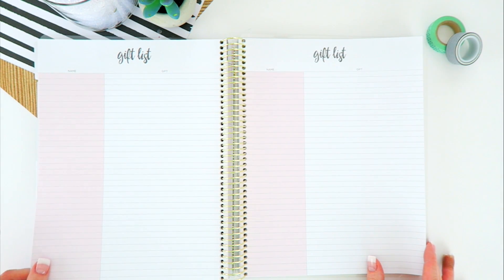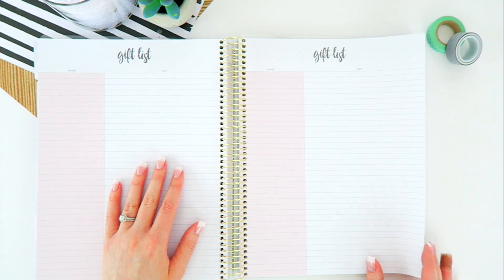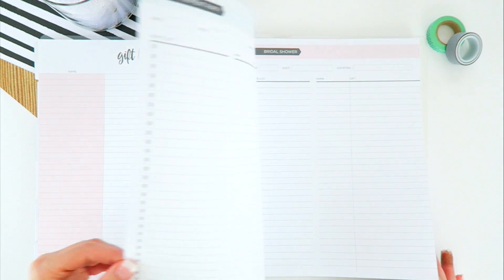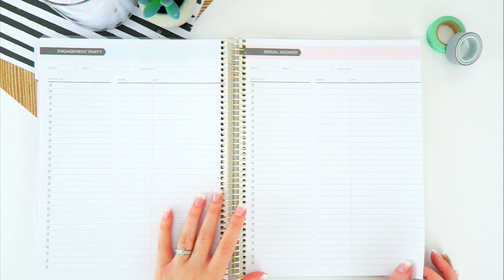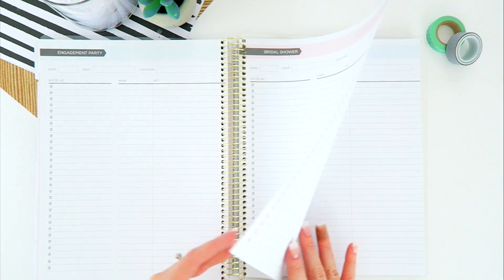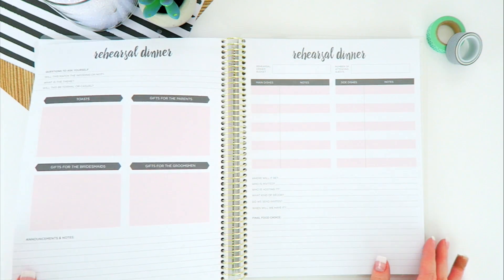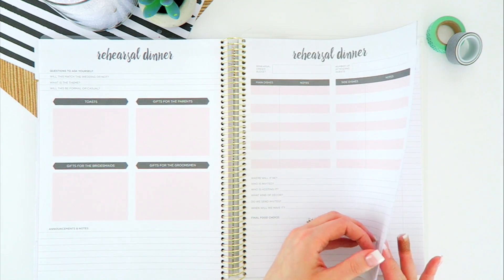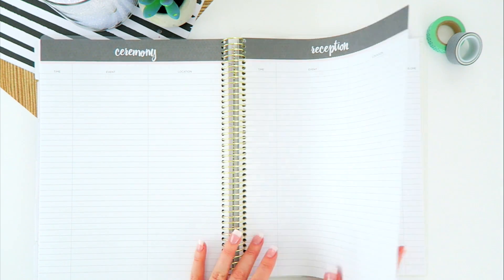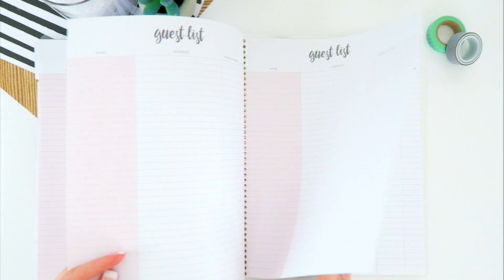We have a gift list — who has given what — which you'll definitely want later on when you're sending out thank you cards. We have all events listed, and then we have guest lists for our engagement party, bridal shower, bachelorette party, bachelor party, and rehearsal dinner information.